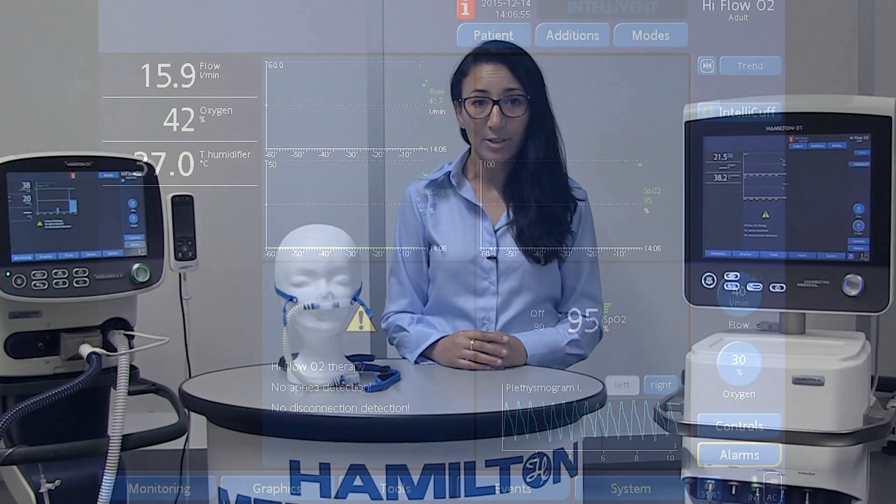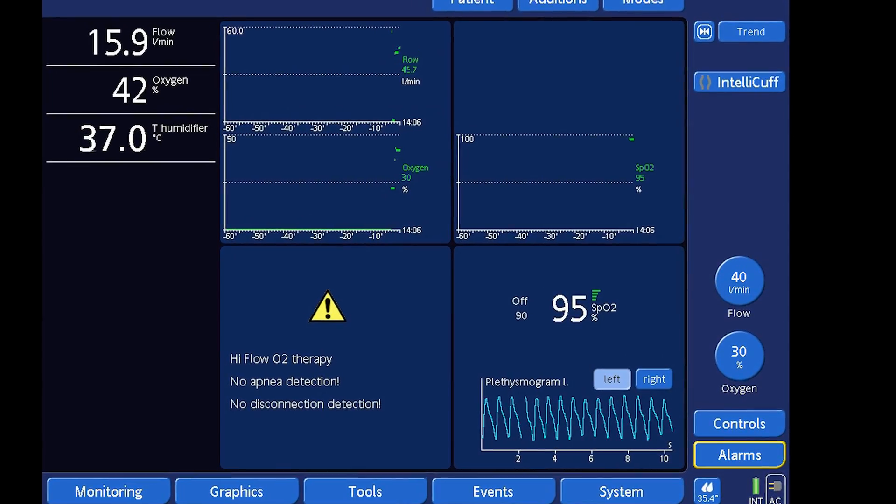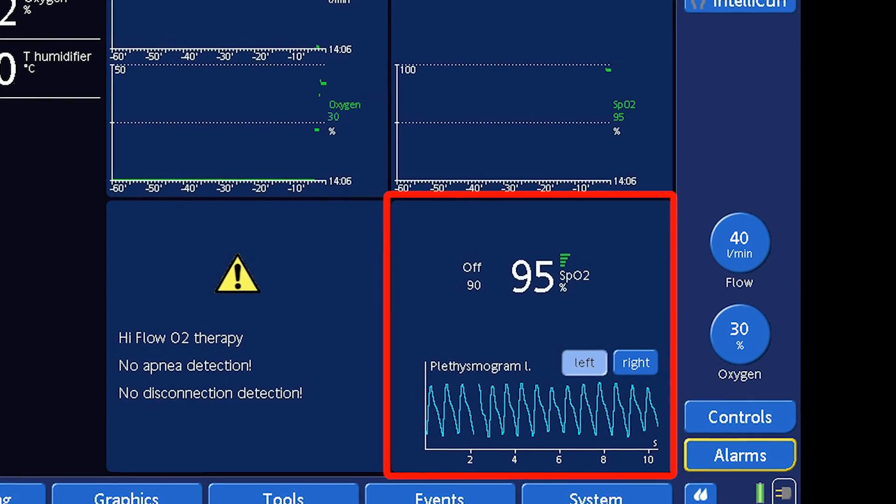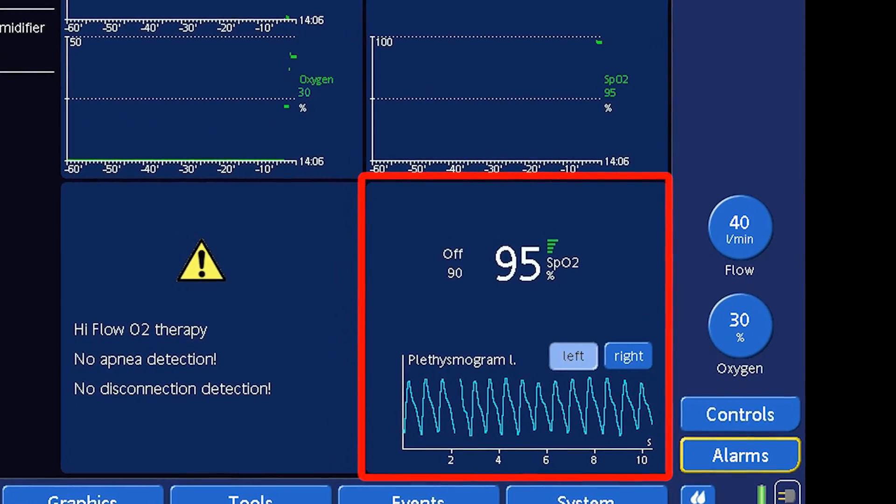Continuous display of plethysmogram and SpO2 values using Nellcor or Masimo pulse oximeters allows you to monitor the oxygen administration and to minimize the risk of hypoxemia and hyperoxemia.